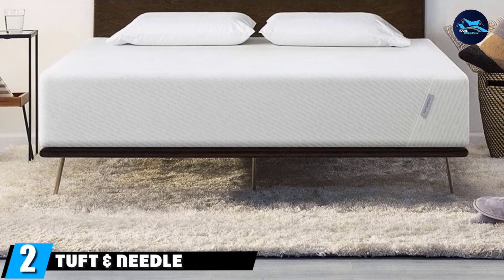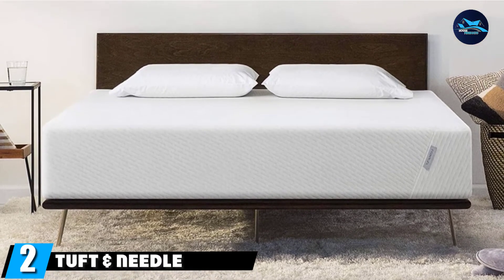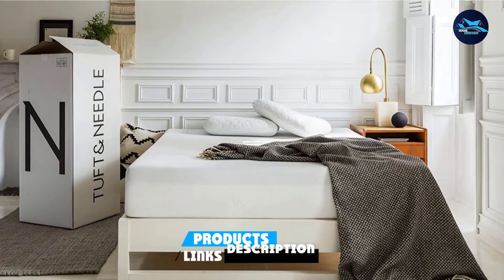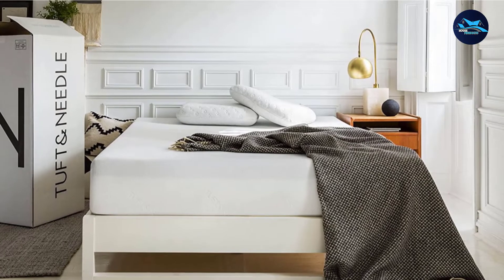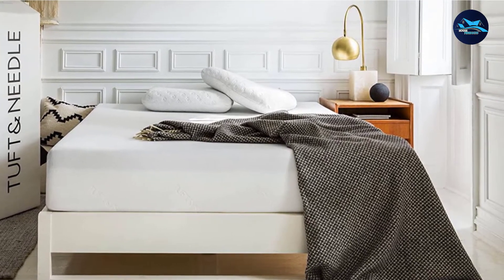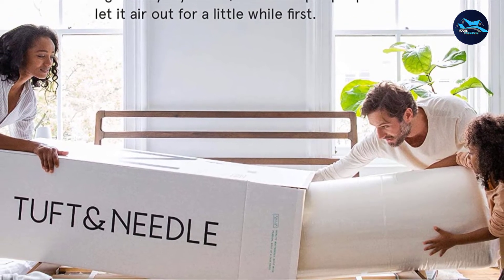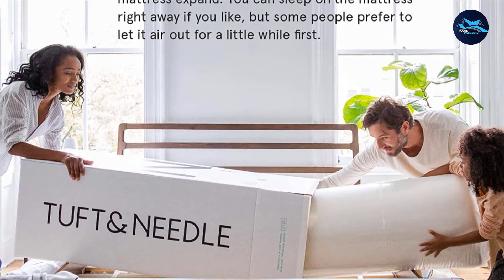Moving on to number 2, the Tuft & Needle Original Queen. Though it doesn't have as much of a cooling effect as the Tempur-Pedic pick, this two-layer foam mattress is a total steal and has features to prevent overheating that can cause night sweats. It has charcoal and gel embedded to help draw heat away from your body, and the foam has open cells that make it more breathable.